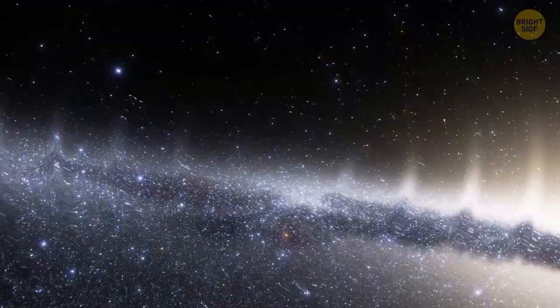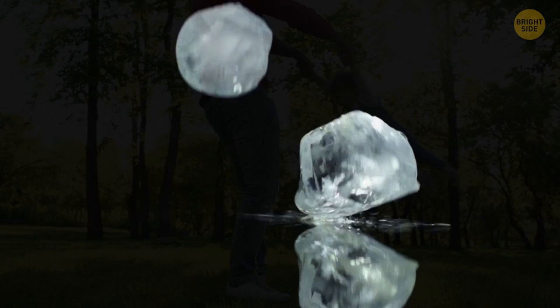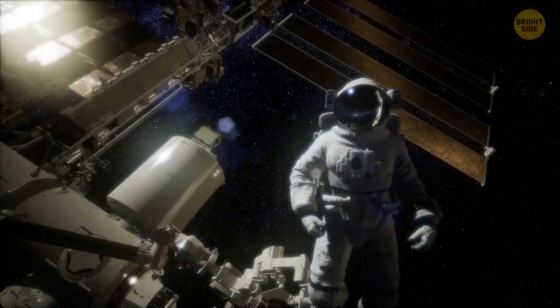One thing's for sure — gravity is a superstar that shapes our universe. It keeps everything around us connected and rules our entire cosmos. The quest to unveil its ultimate secrets continues, and it's a thrilling adventure for scientists and curious minds alike.